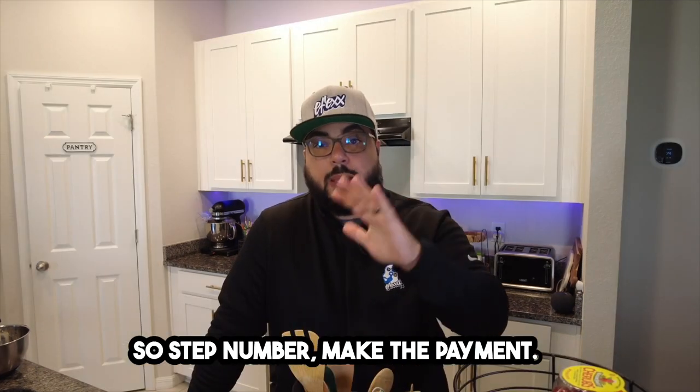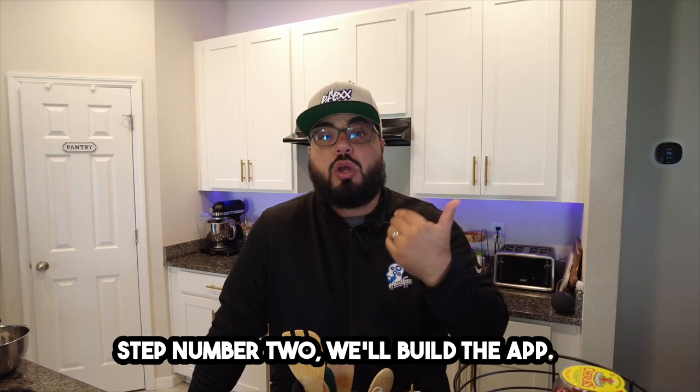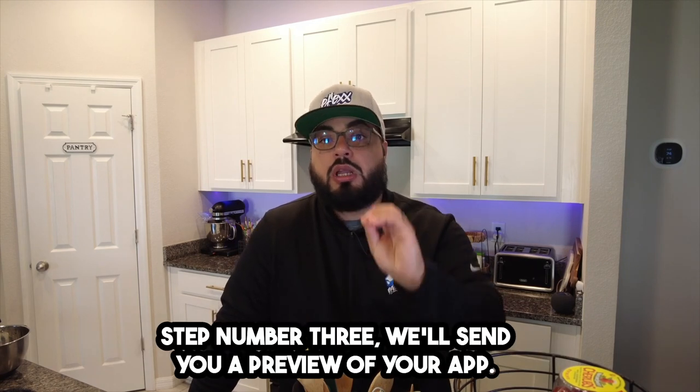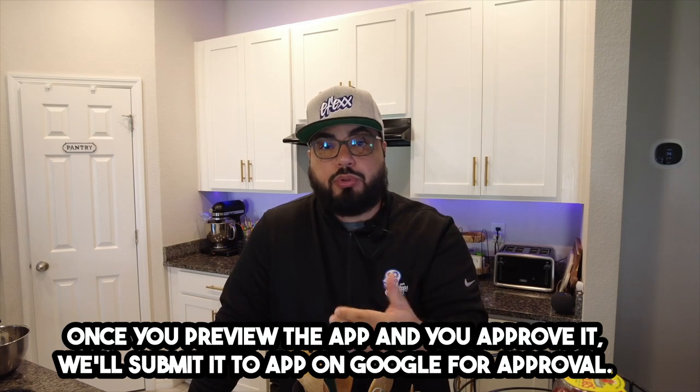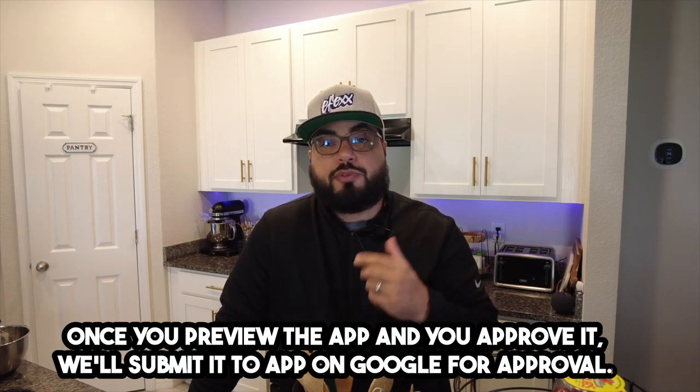Step number one: make the payment. Step number two: we'll build the app. Step number three: we'll send you a preview of your app. Once you preview the app and approve it, we'll submit it to Apple and Google for approval.